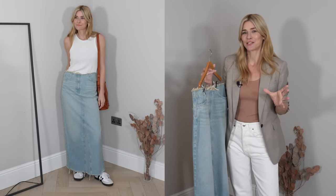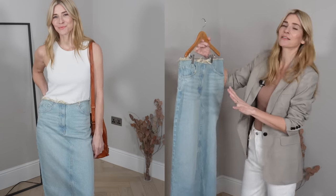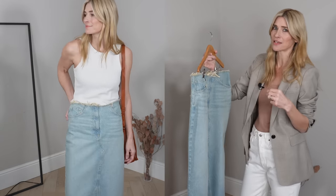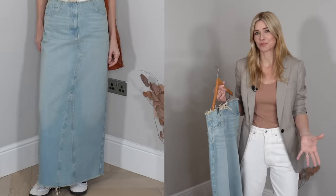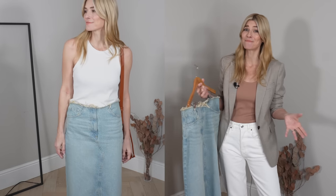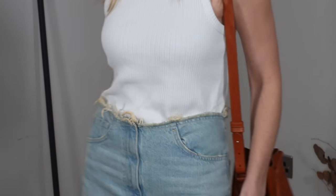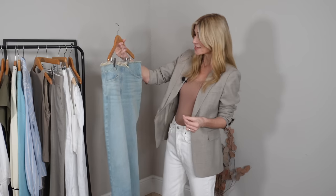The second option with the denim maxi skirt is a bit of a curveball, because when I look at it I think — what was I thinking, or what were they thinking making it with this waistband? However, I really love the shape of the skirt, the length, and indeed the colour. I figured, would you really ever see much of the waistband anyway? But spring is on its way, my tops are getting a little bit lighter, and I do tend to tuck my tops in at least a little bit, so you might see it. A bit of a shame as I do like the shape, but I don't think I can get over that waistband. Let me know what you think.